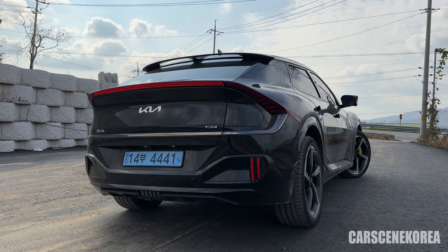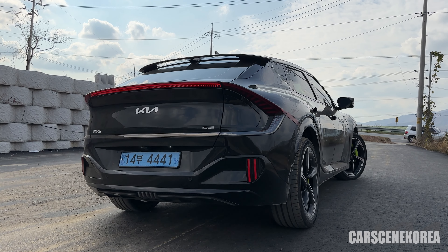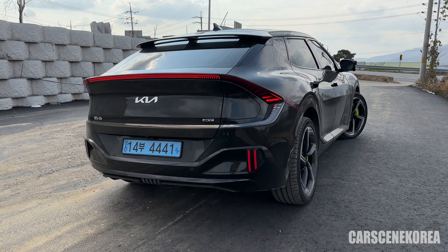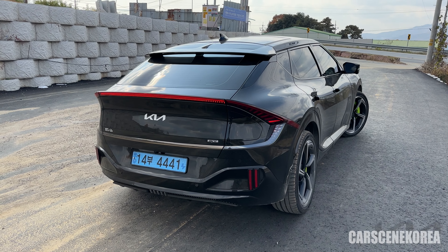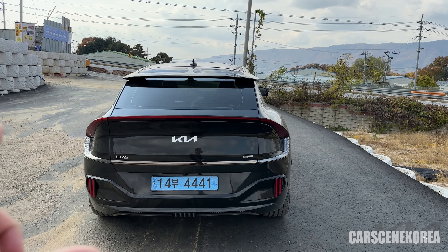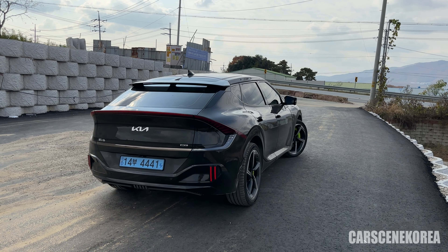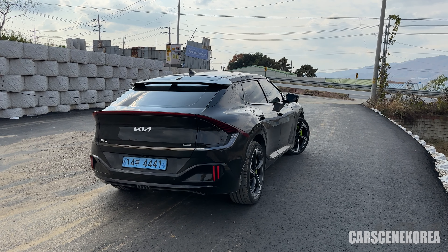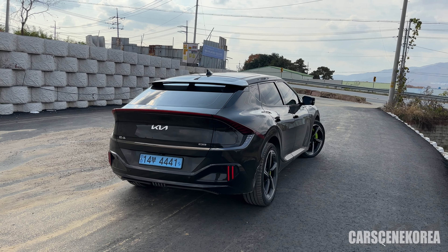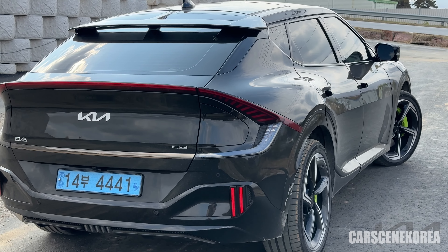Point four: with that drift mode and all, this EV6 GT is able to pump out 1.36 G to the driver — and that number is flickering like crazy. 1.36 G is a ridiculous amount of G-force, and it's all possible from that 585 horsepower. For reference, 1.3 G is around the maximum G-force you'd experience on a lot of race tracks. What a monstrous car this is.